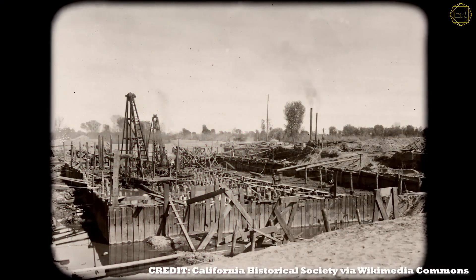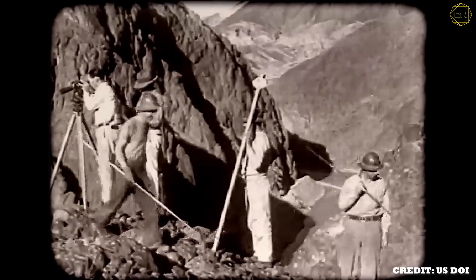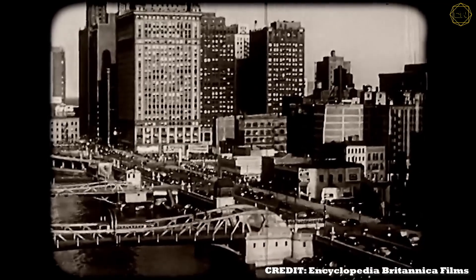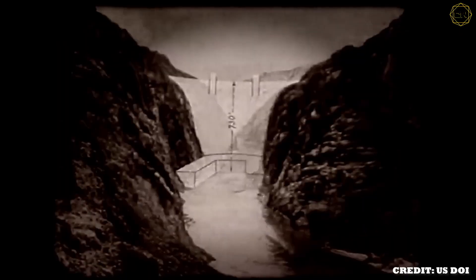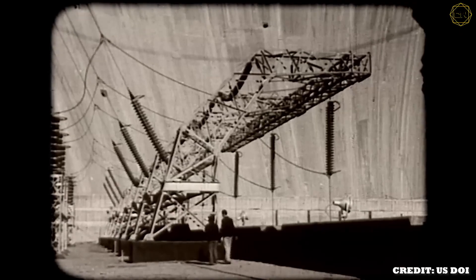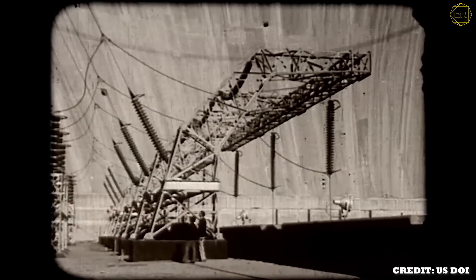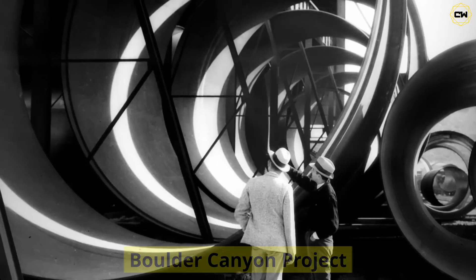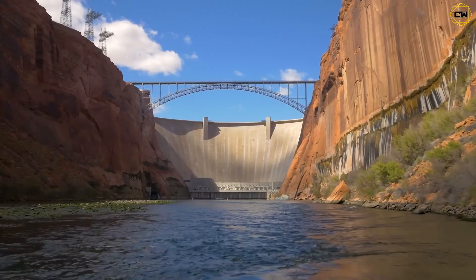Meanwhile, burgeoning cities and arid farms on both sides of the river begged for power and irrigation. Leaders realized the only solution was to harness the river — taming it meant protecting crops from ruin, powering homes with hydroelectricity, and supplying reliable water to the growing Southwest. By 1928, Congress approved the Boulder Canyon Project, and plans were laid for what would become the Hoover Dam.